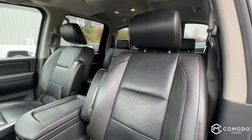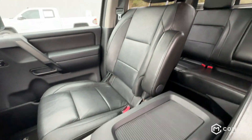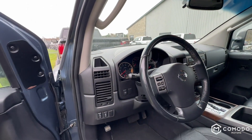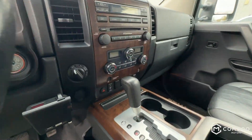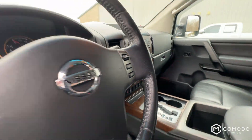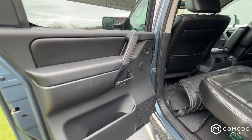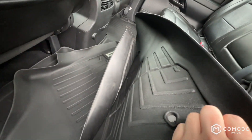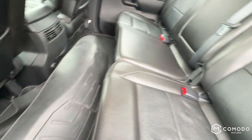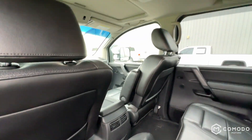Seats are in great condition. Got power adjustable pedals, heated seats for driver and passenger, and you also have memory seats for the driver. Looks like we've got Nissan WeatherTechs — I believe these are just rebranded WeatherTechs, same sort of texture and everything.